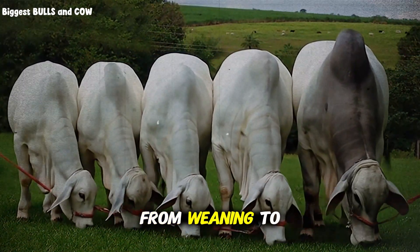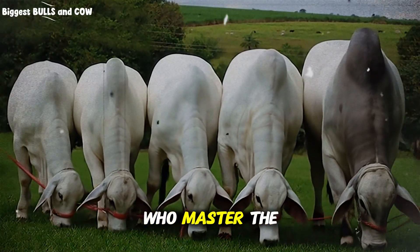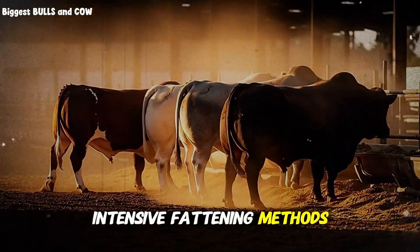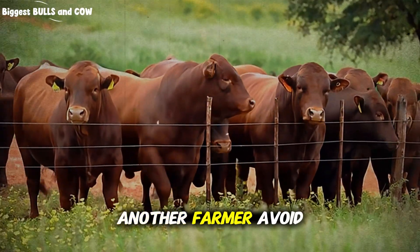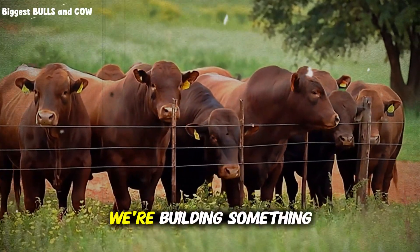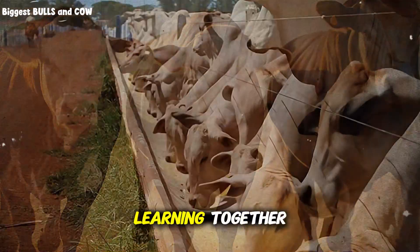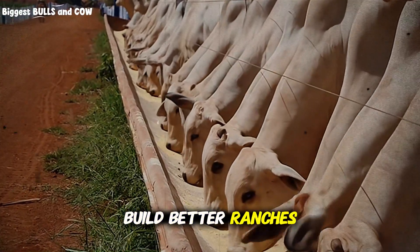So there you have it — from weaning to slaughter in four months. It's intense, it's demanding, and it's not for everyone. But for those who master the science, the management, and the discipline, it's one of the most profitable approaches in modern cattle production. Have you tried intensive fattening methods? What challenges did you face? Drop your experience in the comments below, because your story might help another farmer avoid a costly mistake. If you found this valuable, share it with another cattle producer. Hit that subscribe button, turn on notifications, and let's keep learning together — because better information creates better results, and better results build better ranches.